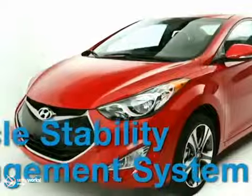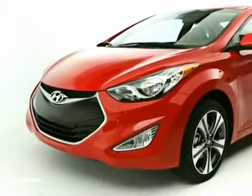6 airbags, a vehicle stability management system, and dual rear door side impact beams. The 2013 Elantra.